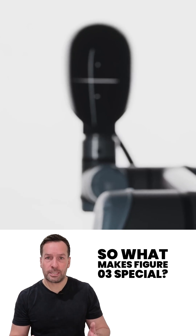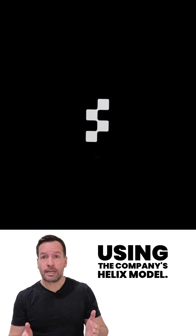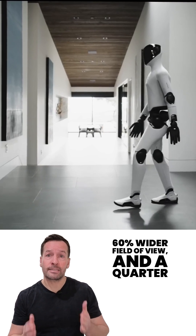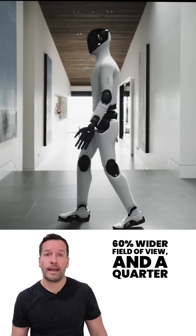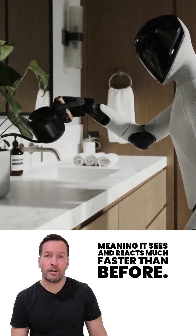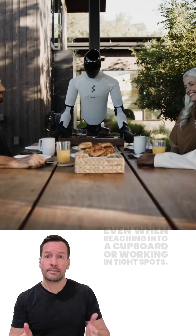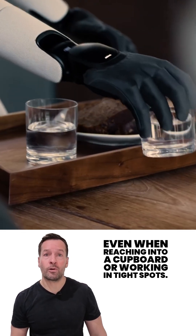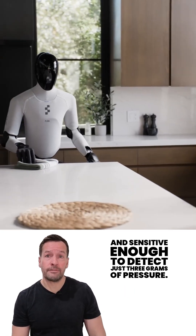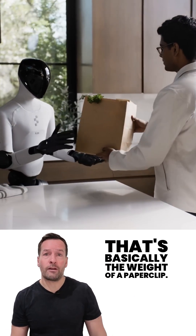So what makes Figure 03 special? For starters, it's built for AI reasoning. Using the company's Helix model, the robot's vision system now has double the frame rate, 60% wider field of view, and a quarter-second latency — meaning it sees and reacts much faster than before. Each hand has a built-in palm camera, giving the robot eyes even when reaching into a cupboard or working in tight spots. Its fingertips are softer, more adaptive, and sensitive enough to detect just three grams of pressure — basically the weight of a paperclip.